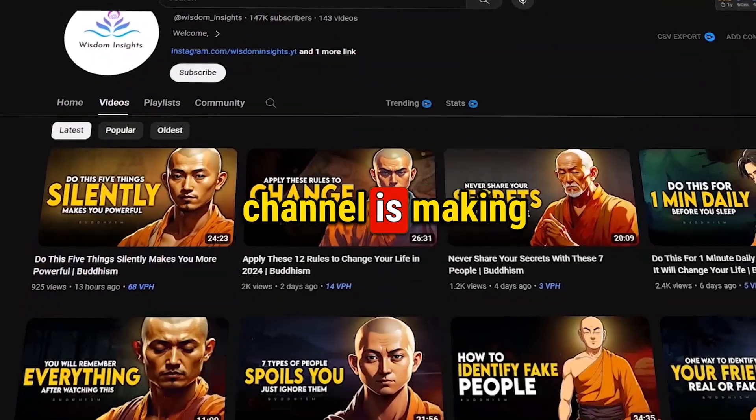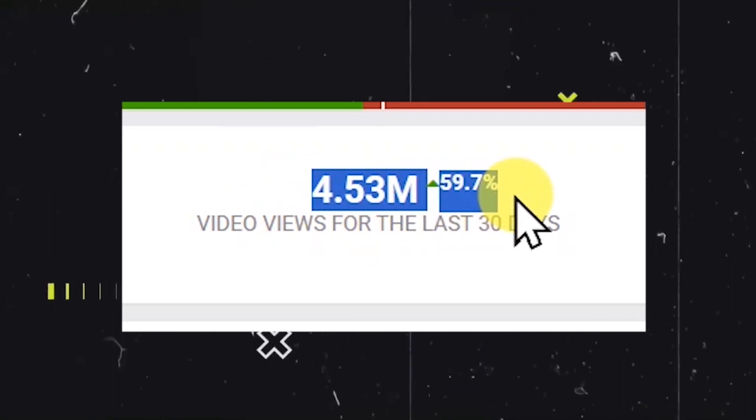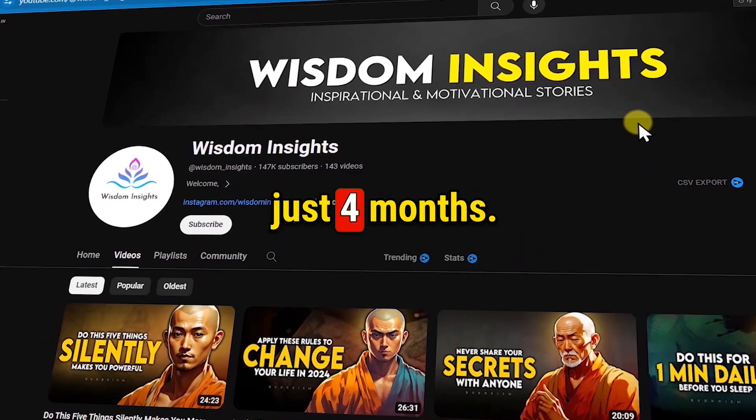You won't believe it, but this YouTube channel is making $10,000 per month easily because it has got more than 4 million views in the last 30 days, and it has gained almost 150,000 subscribers in just 4 months.